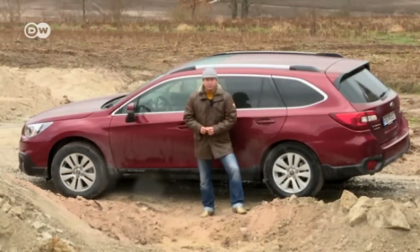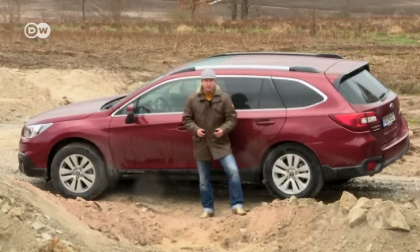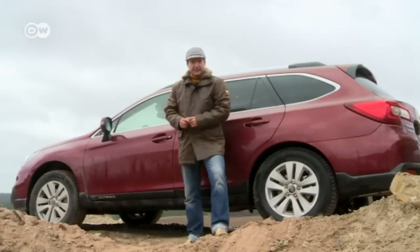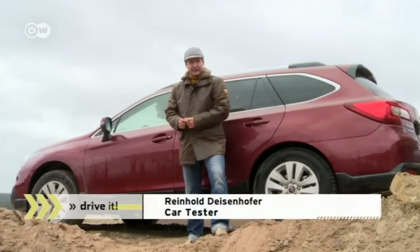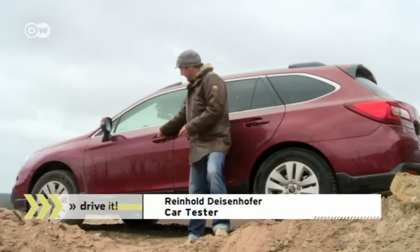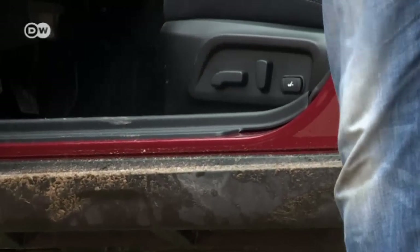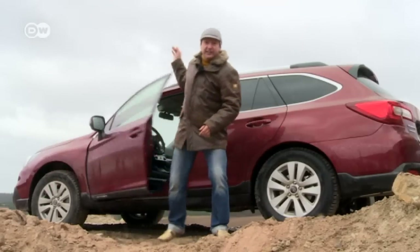Reinhold says modern assistance systems have helped the Subaru Outback catch up with competitors such as the Audi A6 Allroad and the Volvo XC70. It's sportier than the predecessor model, but this performance comes at a price — although the door sills look great, if you really take the car off-road you can get your clothes dirty climbing in or out.